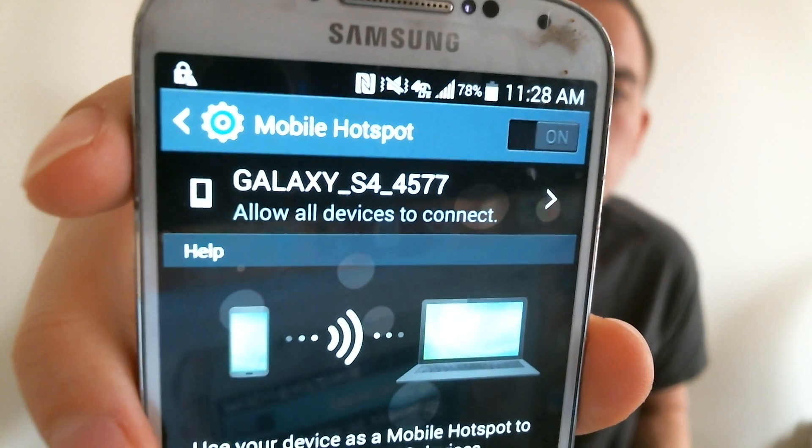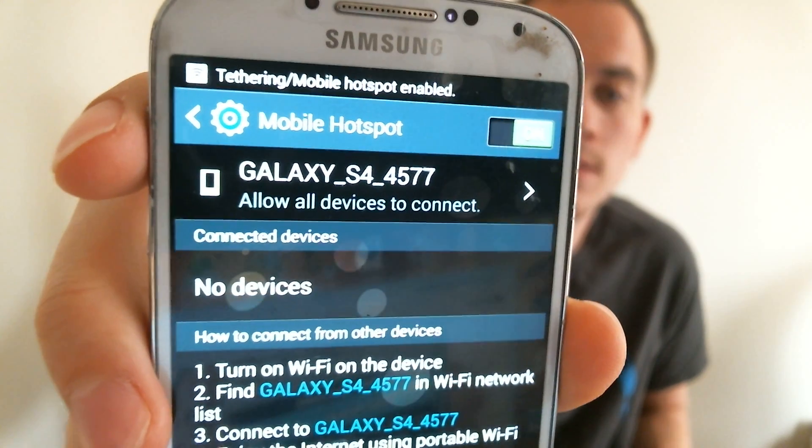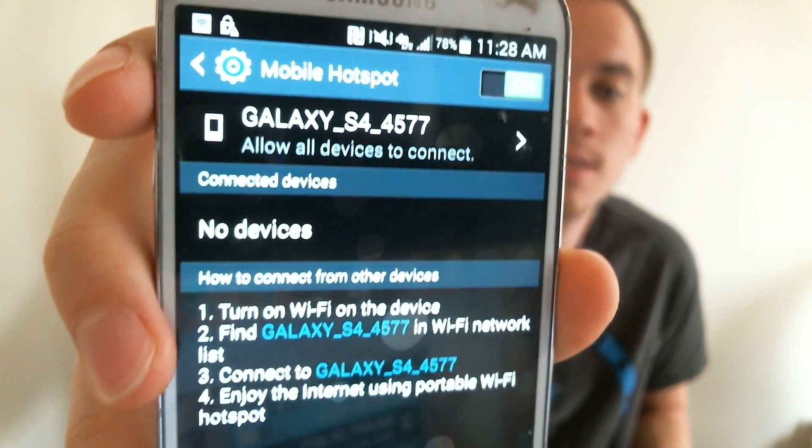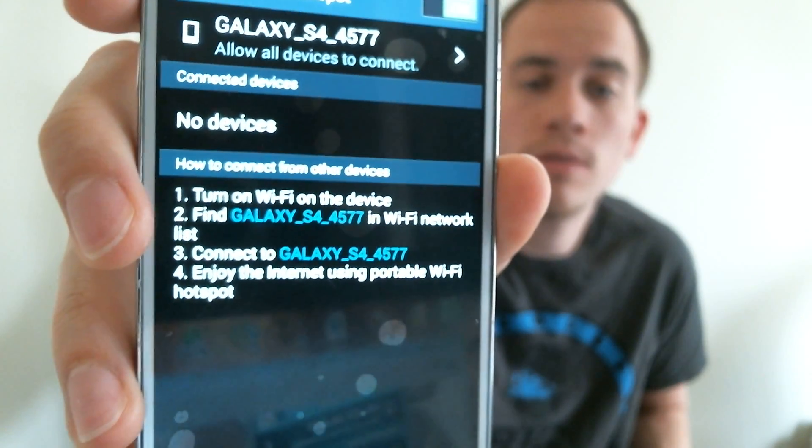All right, so we're all back up and running. Now when I go into the hotspot settings and turn it on, I do not get the error message, and I get the little notification up top that says it's enabled. Then it gives me the information on which network name to look for. So again, that error message is gone. Hotspot is now working on this phone, and we've successfully bypassed AT&T's block to be able to use it with T-Mobile or whatever carrier you're using.